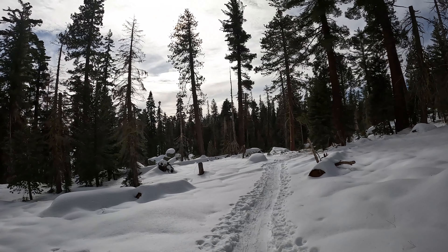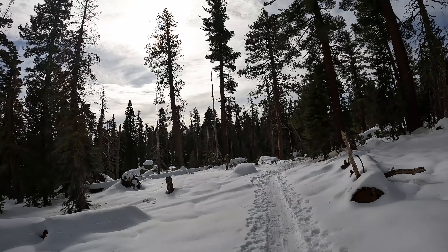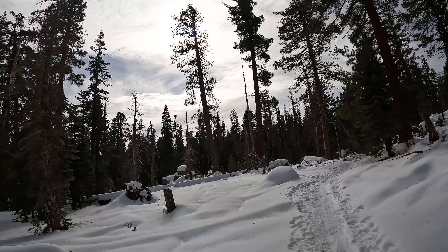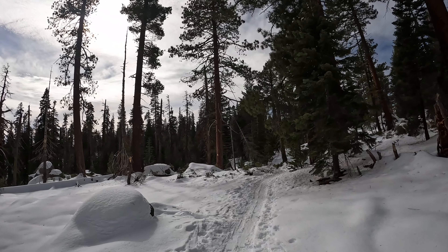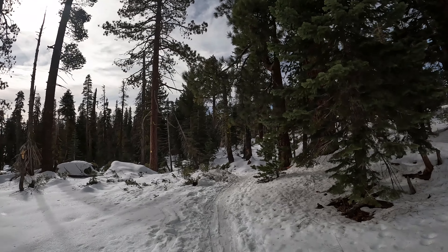Quick safety tip: if you're ever out here and you feel like you might have lost the trail and you get a little scared, just try and go pee behind one of these trees — and definitely someone will come walking up on you. So that's a surefire way to get rescued. The more you know.